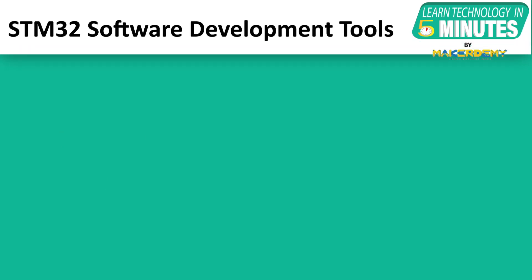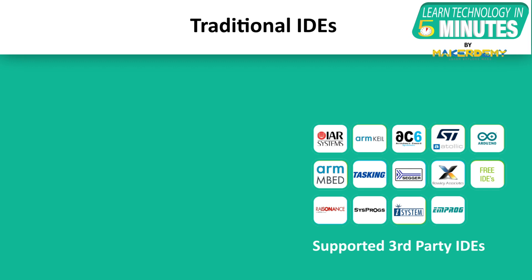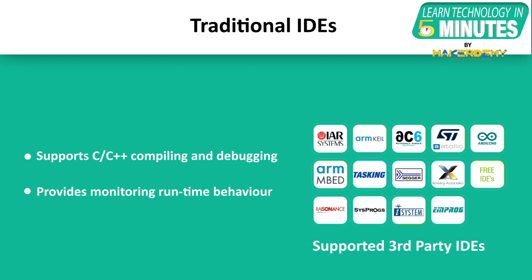Let us now talk about STM32 software development tools. The STM32 family of microcontrollers and microprocessors is supported by a comprehensive set of software tools. The first category is traditional integrated development environments, which support C and C++ compiling and debugging for embedded libraries required to configure and initialize the MCU or MPU, as well as monitoring its runtime behavior.